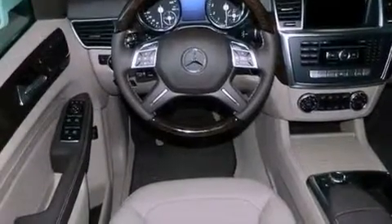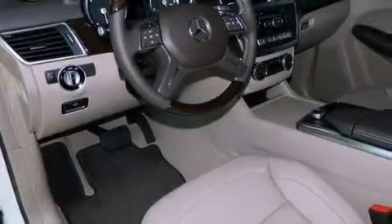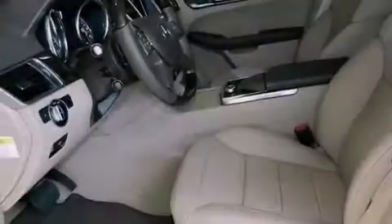Also included are roof rails, a low tire pressure indicator, traction control and stability control systems, keyless go, and a sunroof that enables you to fill the cabin with fresh air at the push of a button.